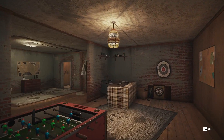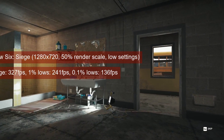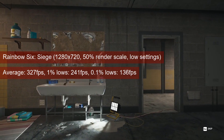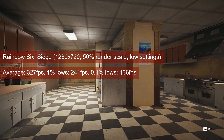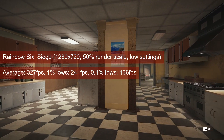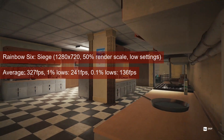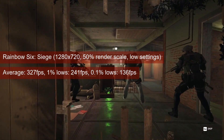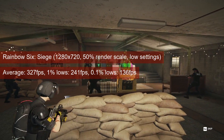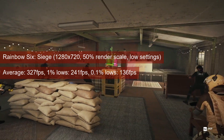It's very likely we hit a CPU limit in Rainbow Six Siege. Reducing the rendering scale from 100% to 50% at 720 resolution increased the FPS by only 50 for the average. So it looks like the Ryzen chip can do at most 326 FPS for the average and 241 1% lows. As far as casual players like me are concerned, this processor will run this game just fine.